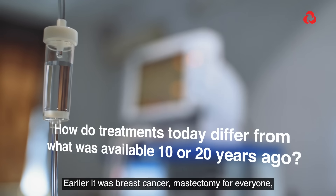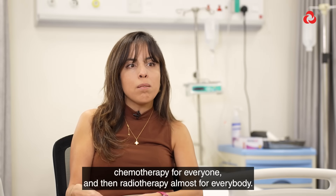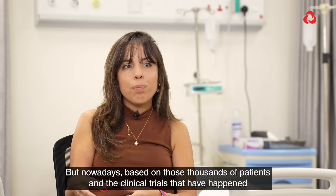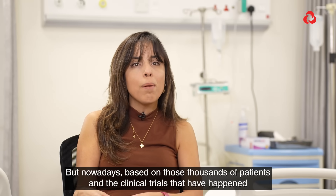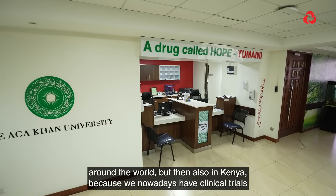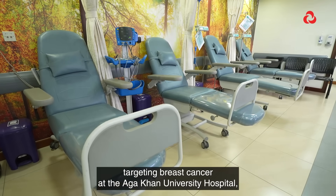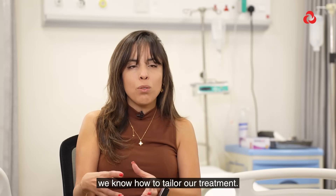Earlier, it was mastectomy for everyone, chemotherapy for everyone, and radiotherapy for almost everybody. But nowadays, based on thousands of patients and clinical trials that have happened around the world — and also in Kenya, because we now have clinical trials targeting breast cancer at the Aga Khan University Hospital — we know how to tailor our treatment.